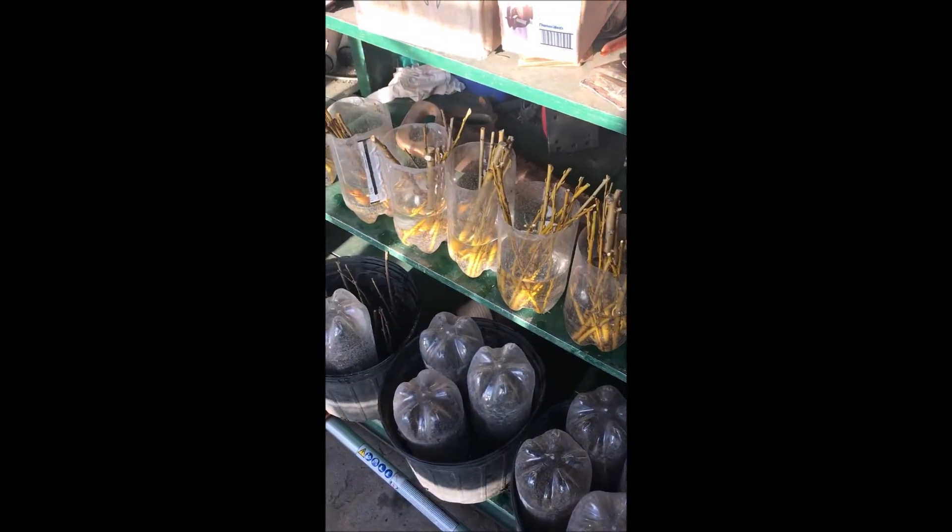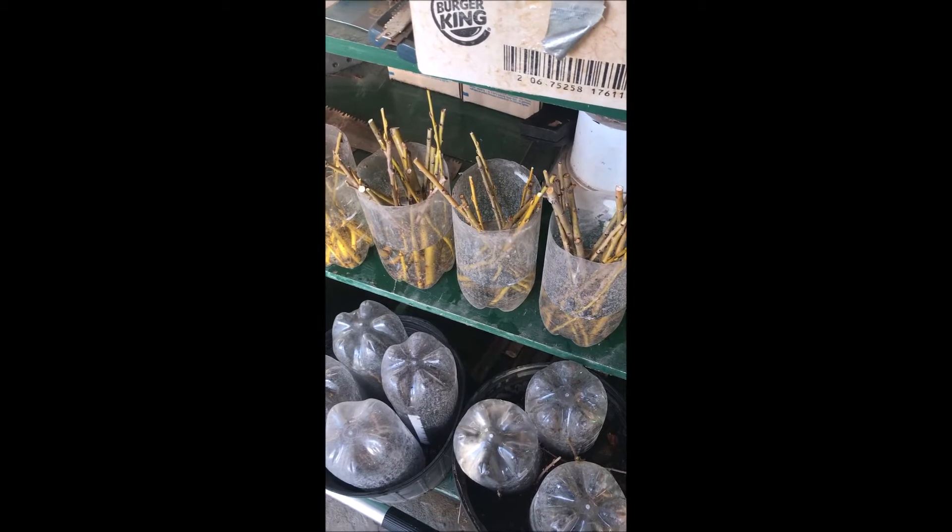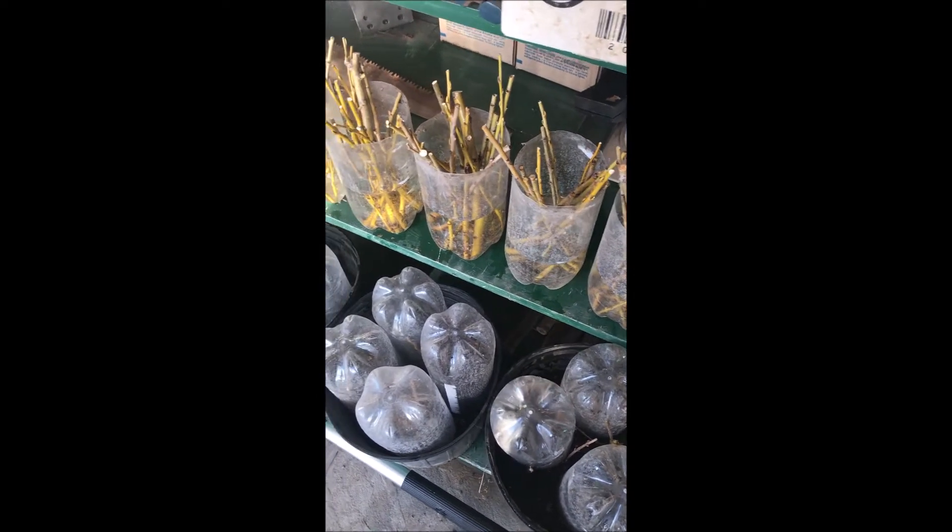These are weeping willows. We do this with willows, hydrangeas, birches, we do dawn redwoods this way, and a host of other plants such as the red twig and yellow twig dogwoods.